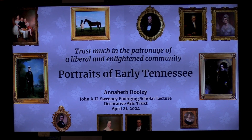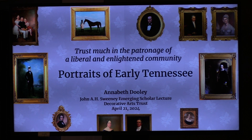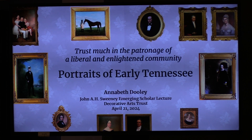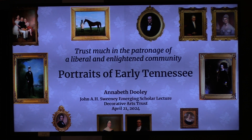My presentation is titled 'Trust Much in the Patronage of a Liberal and Enlightened Community: Portraits of Early Tennessee.' The title is taken from a newspaper advertisement published by the artist Ralph Earl in the 1830s, advertising his new Nashville Art Museum which would also showcase his own artwork. Today that museum is considered a predecessor to the Tennessee State Museum. I include this excerpt because community is a key word as we think about Tennessee portraiture — these paintings, the sitters, and the context in which they were created do not exist in isolation.